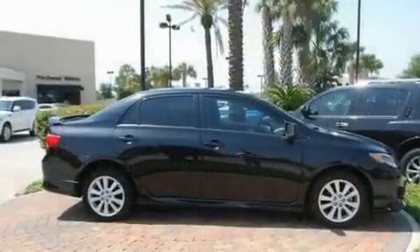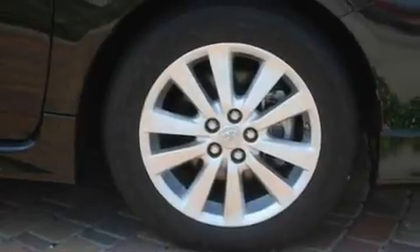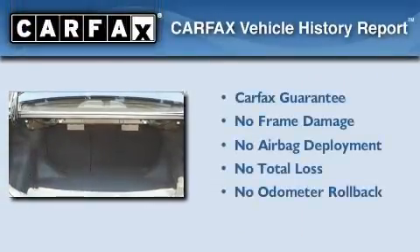With an EPA estimated rating of 35 miles per gallon on the highway, this vehicle helps leave money in your pocket where you want it. Not to mention that this Toyota qualifies for the Carfax Buy-Back Guarantee.